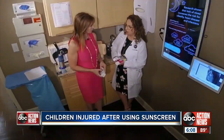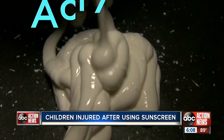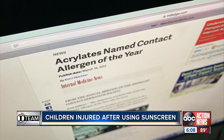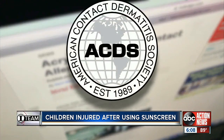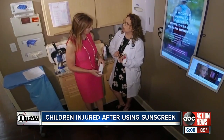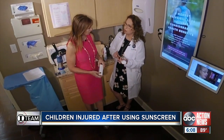Oxybenzone and acrylates — both popular ingredients in sunscreens — are known to irritate the skin in certain people, and dermatologists find it in patients very commonly. Acrylate, an ingredient that gives sunscreen its consistency, was named allergen of the year in 2012 by the American Contact Dermatitis Society. It can also be found in super glue and dental work.